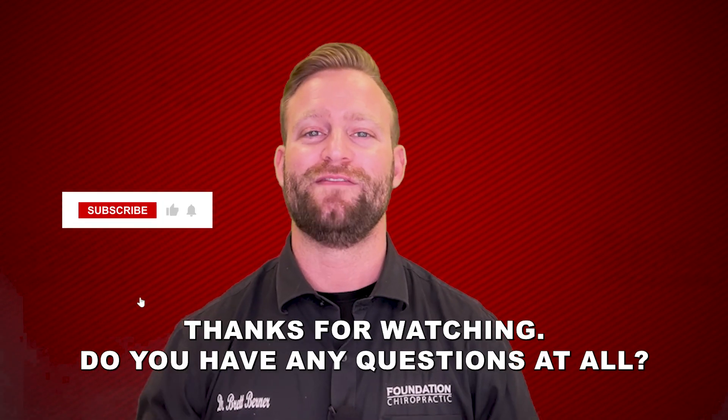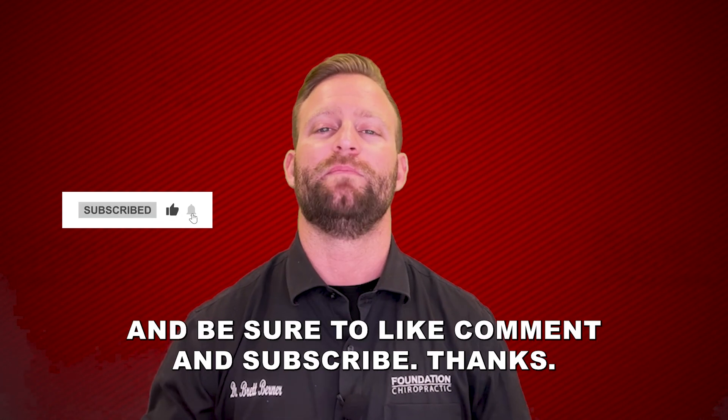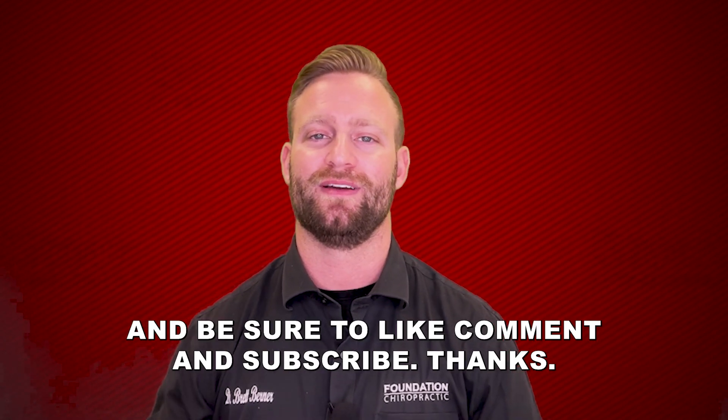Thanks for watching. If you have any questions at all, let me know in the comments below and be sure to like, comment, and subscribe. Thanks.